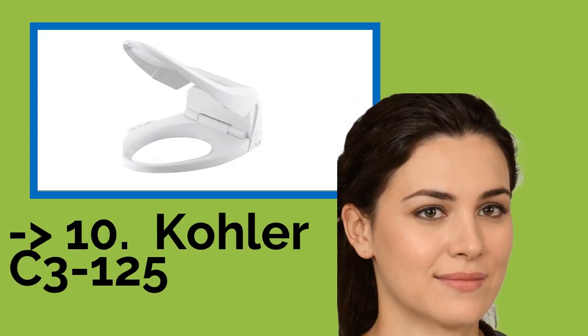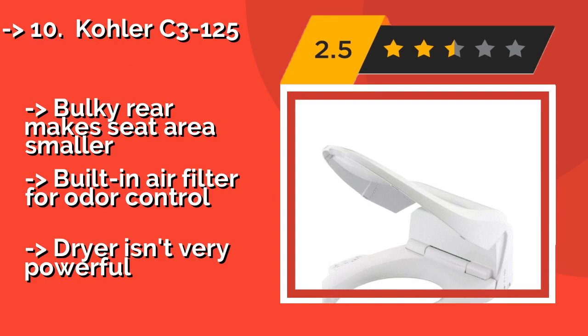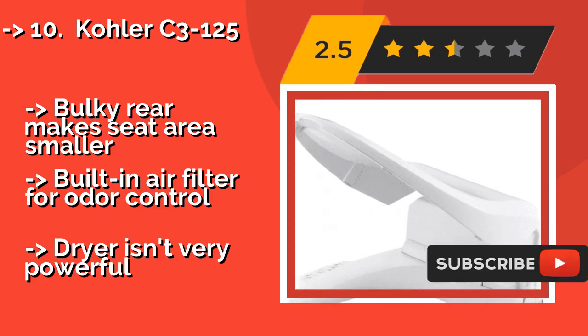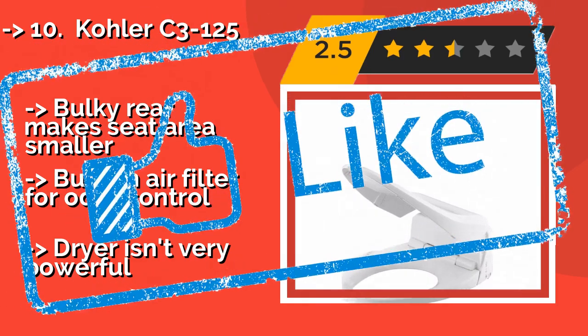The list starts from the Kohler C3-125, with controls built right into the side. Approximately $314, it puts a customizable experience at your fingertips. It provides a high level of commode luxury, though it does require its own wall outlet to avoid short circuiting. The bulky rear makes the seat area smaller. It has a built-in air filter for odor control, but the dryer isn't very powerful. Check out the link in the description to buy this product from Amazon.